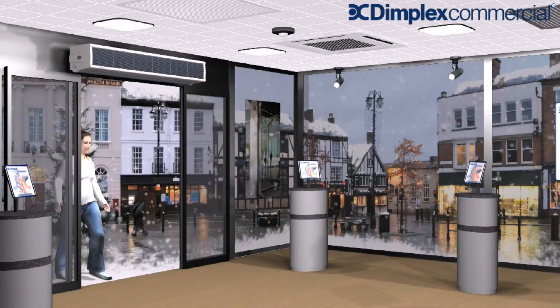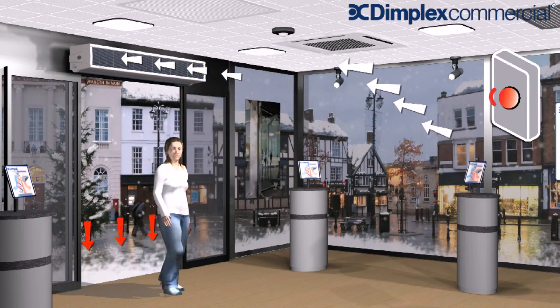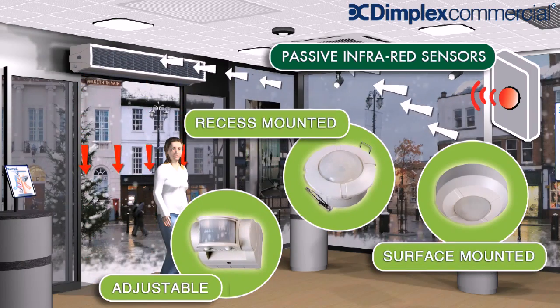There are many types of low voltage controls that can be used with the Dimplex air curtain system. Here, the use of passive infrared detectors sense people movement, changing output accordingly.